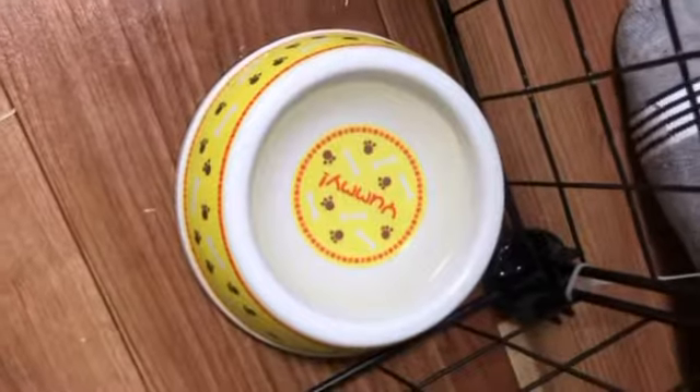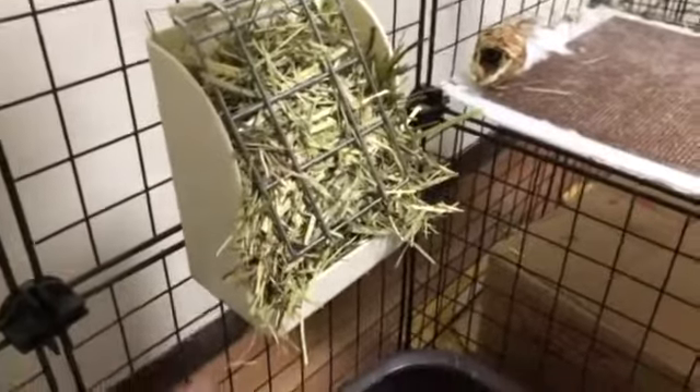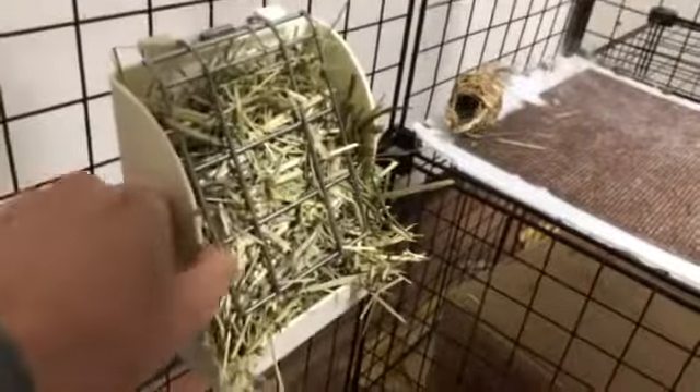Since Momoko is getting jealous, let's do the same for Momoko too. But before we do, I want to rinse out their water bowl every time. And just like that, Momoko is fed too. Momoko likes to play with the hay feeders, so if you think it's a bit too loose, you can screw it tighter behind, just like this.